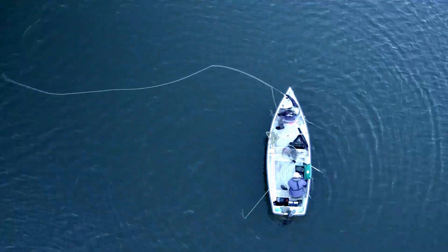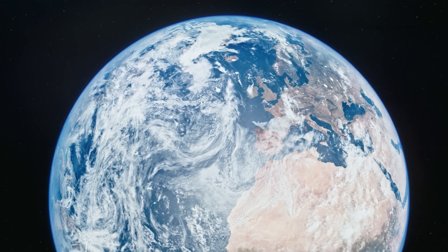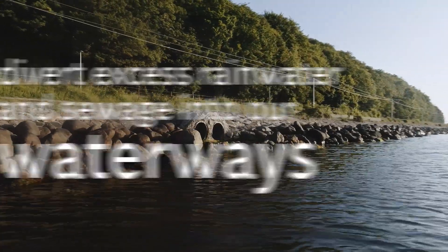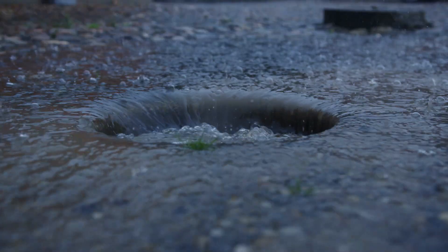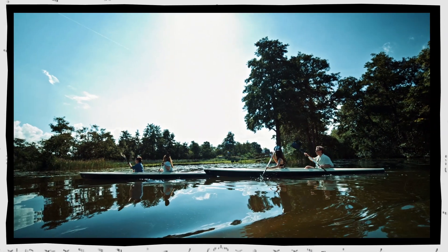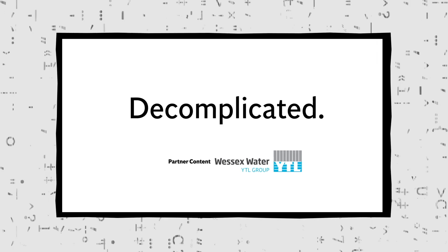Rivers, lakes, and seas — they're vital for sustaining life on Earth. But across the UK, there's growing concern for their health. This is partly because of storm overflows, which divert excess rainwater and sewage into our waterways during heavy rainfall. But what exactly are storm overflows? Why do they exist? And what is being done to protect our waters? This is Decomplicated.